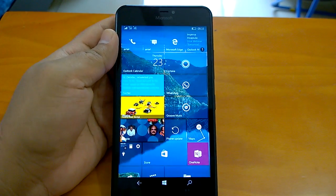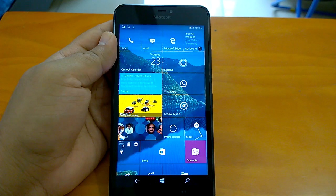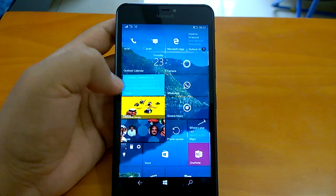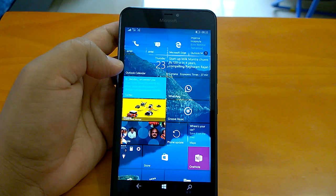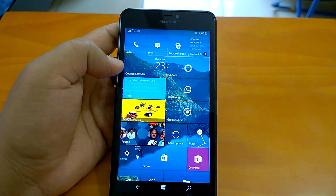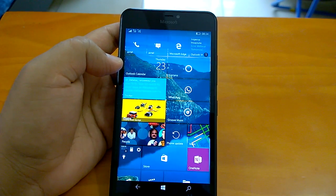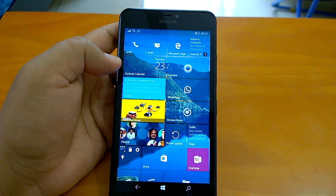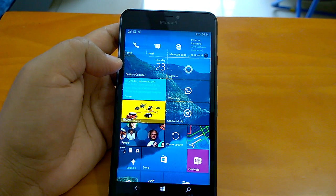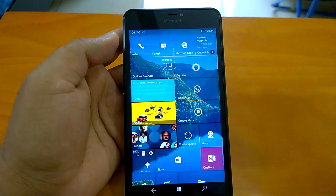Hey there, welcome to the hands-on video of build 14371. Microsoft has pushed Windows 10 Mobile Redstone build 14371 to insiders in the fast ring. In this video we will first talk about the unreported changes not available in the official changelog, but which we were able to explore and find. We will do a hands-on demo of those changes, evaluate multitasking and performance, see how the overall experience works, battery life, share our installation experience, and talk about any bugs we faced. Let's begin with the unreported changes.